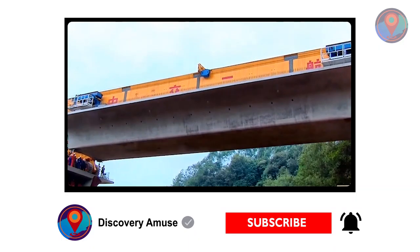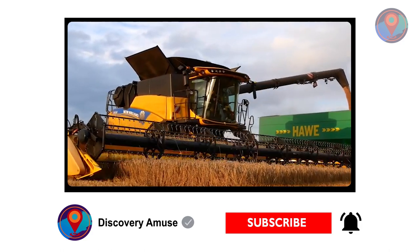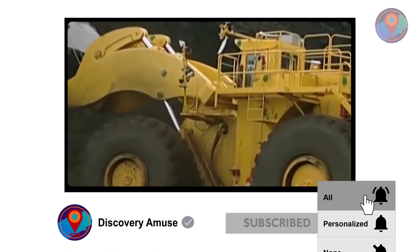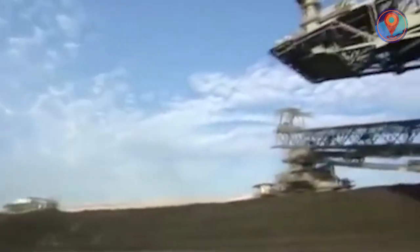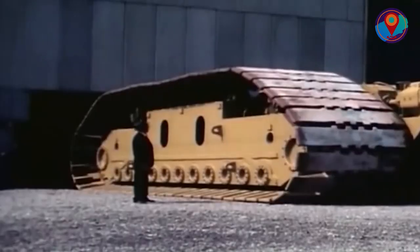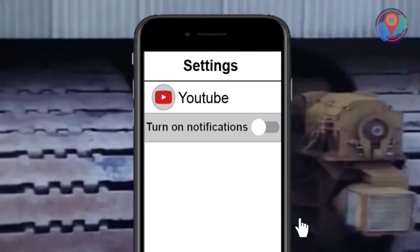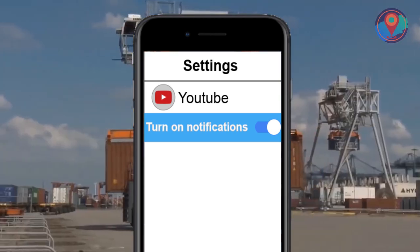Before we go to our number one pick, do us a solid and make sure to smash the subscribe button and hit the notification bell. Don't forget to choose 'All' so you won't miss out on any of our latest content. Be sure to turn on notifications in your app's settings.